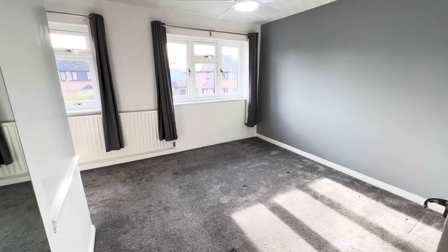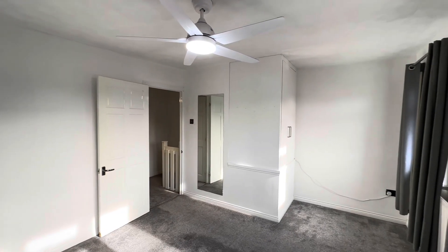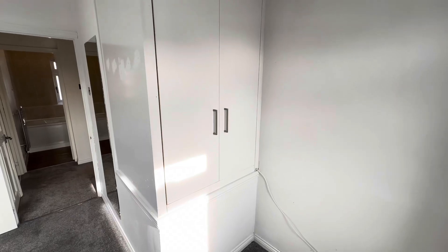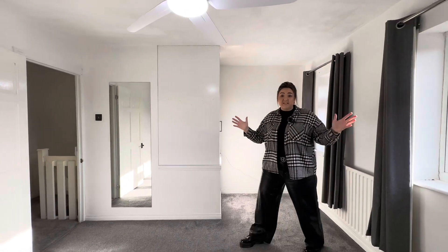Let's go and take a look upstairs. Up here on our first floor landing, we come through to our master bedroom first — a really good size double room with plenty of room for furniture. We have a built-in wardrobe and space for another piece of furniture. It's lovely and bright with two windows.